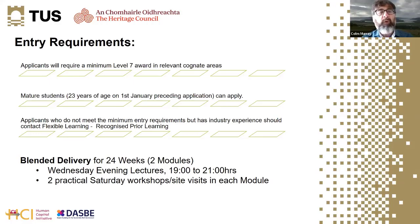Like the previous course, this will require a minimum Level 7 as the entry level and a reasonably mature student. There will also be provision for Recognition of Prior Learning. The course runs over 24 weeks in two modules, with Wednesday evening lectures and as much practical experience and hands-on site visits as possible.